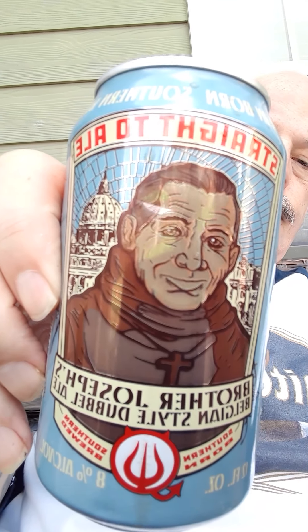This is Straight to Ale Brother Joseph's Belgian-style double ale, comes in at eight percent alcohol. When you see something like this, it's not a true Belgian — it's an abbey ale, not a Trappist ale. To be a Trappist ale it has to be brewed by monks, no matter where they are.